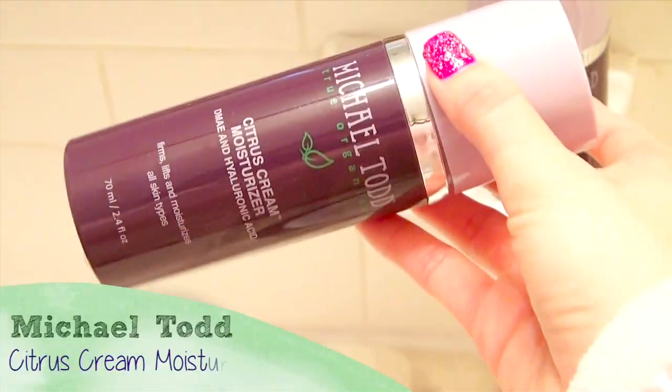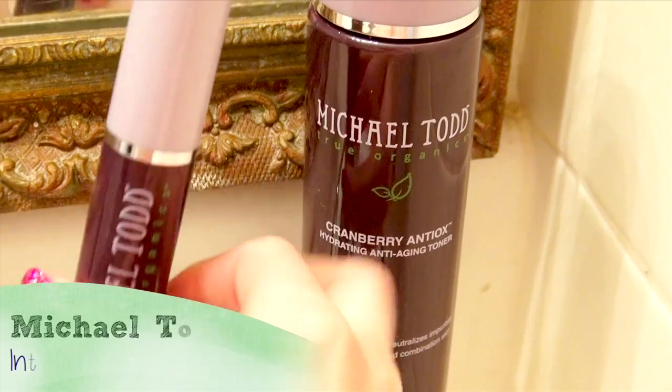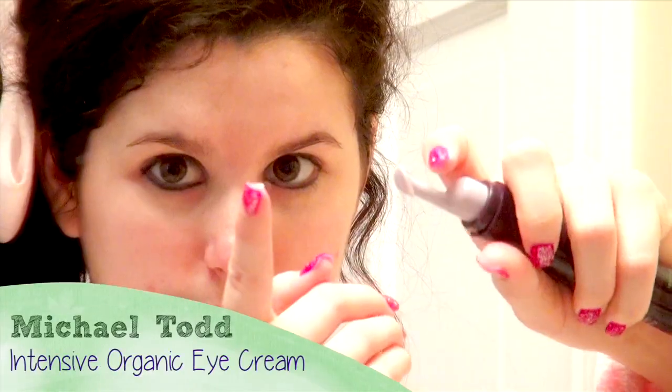For even more moisture, I'm applying my Michael Todd Citrus Cream Moisturizer, which really makes my skin feel like it drank about 10 bottles of water. It's awesome, especially since I have naturally dry skin after getting out of the tub. And last, I'm applying the Michael Todd Intensive Organic Eye Cream, which reduces under eye bags and dark circles — bye-bye dark circles!